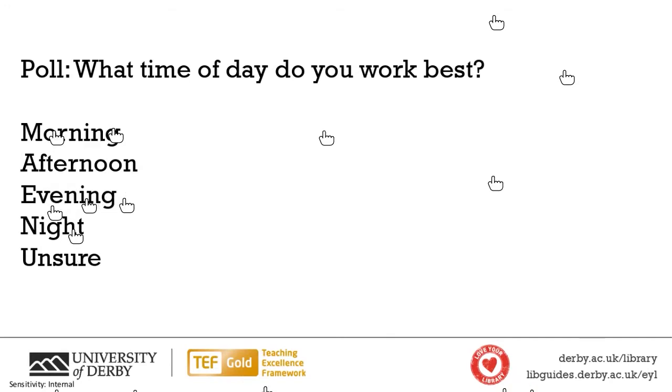So yes, lots of morning people. No one's saying they're unsure, which is interesting. I think the longer one studies, and by the time you get to university you feel like you've been studying for a long time, the more one gets to know this about oneself. I'm definitely a morning person.